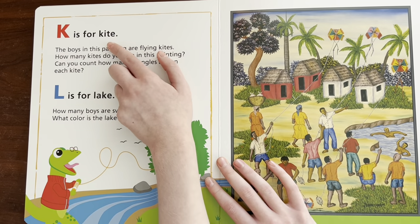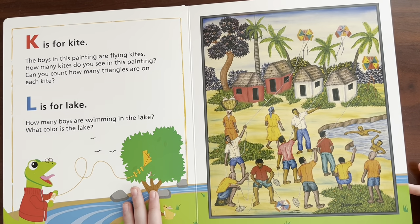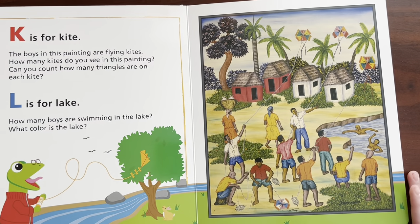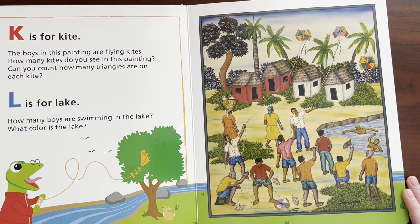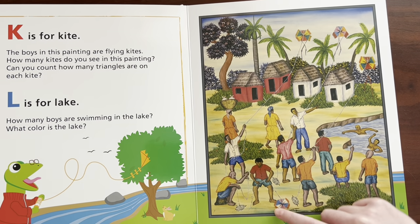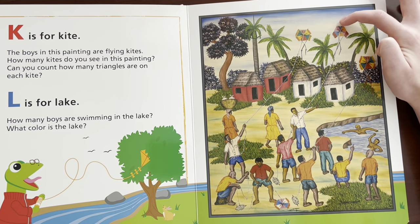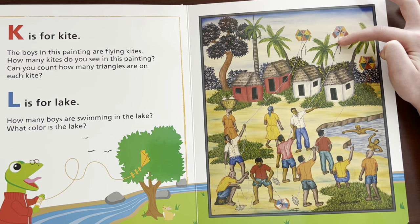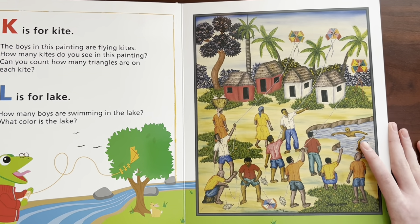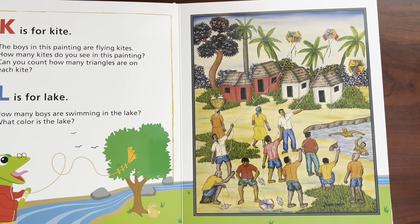K is for — Kite. The boys in this painting are flying kites. How many kites do you see in this painting? Can you count how many triangles are on each kite? I see one, two, three, four, five, six triangles on each kite — three on each side.